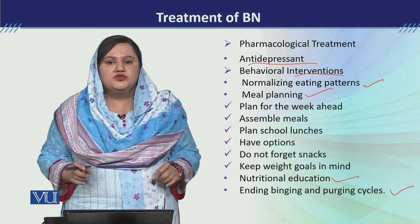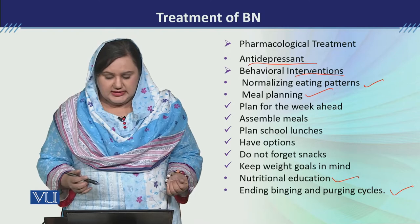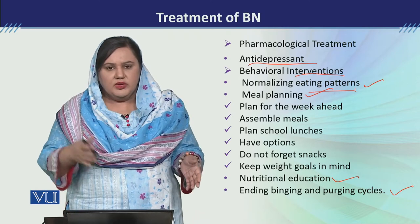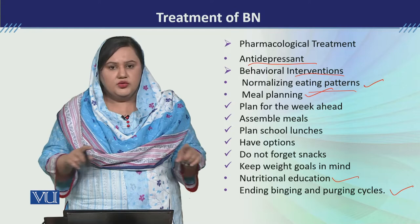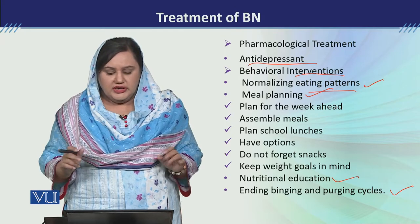इसके साथ साथ you need to explain the client कि वो जो भी food लेना चाहता है, वो वो food ले सकता है. तो जो उसका eating pattern है दिन में, उसमें उसने थोड़ा-थोड़ा करके खाना है.